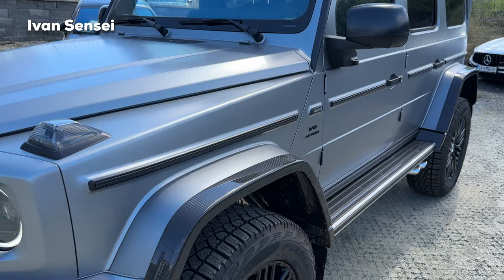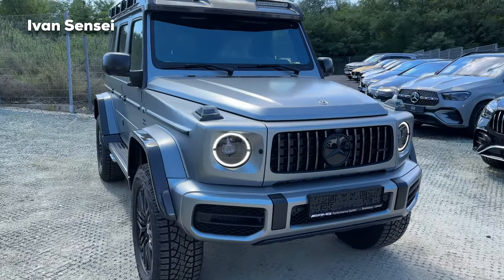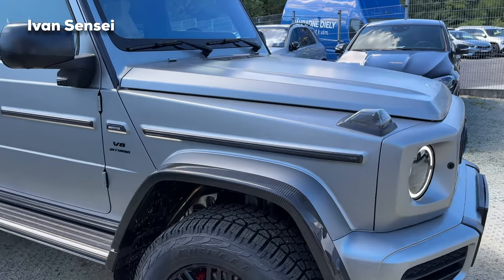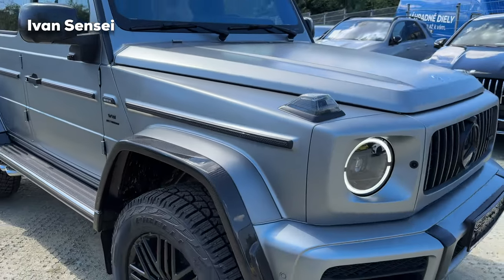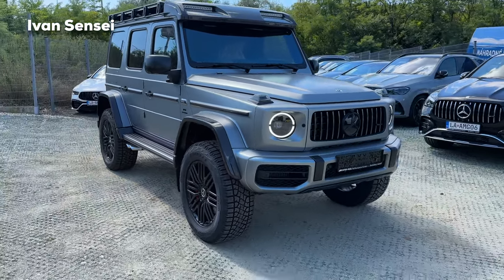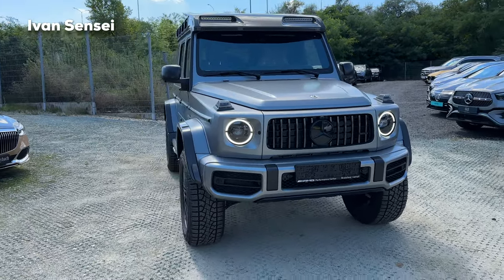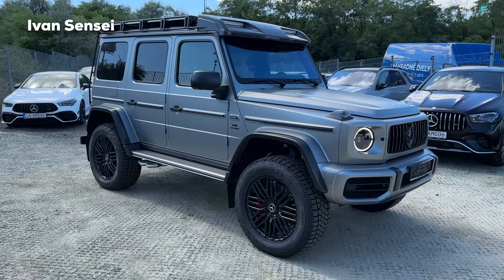Here we have the roof structure visible from the sunroof. And here we have a very cool paint which I personally really love — this is the Manufaktur Platinum Magno. It's sort of a light gray, and Magno means matte paint. You can see it has a pearlescent effect, yet it's still matte. For other countries in Europe a bull bar is not allowed, which is a shame, but outside of Europe you can have one, which I would definitely go for. Even without it, it looks absolutely fantastic in terms of design.